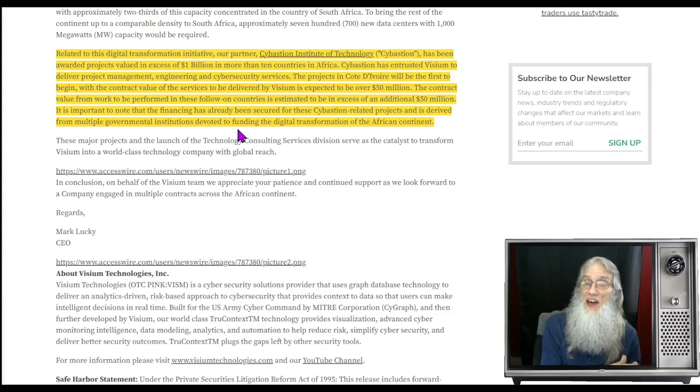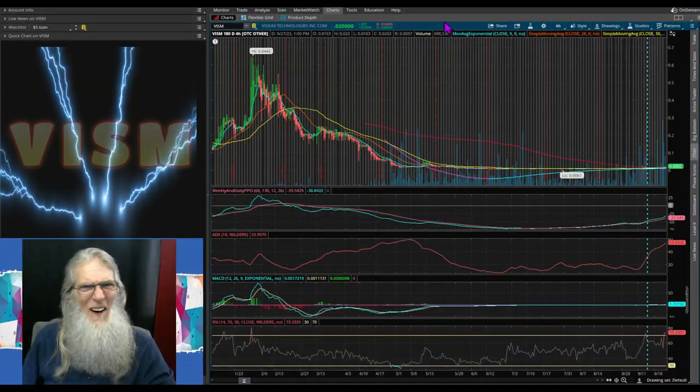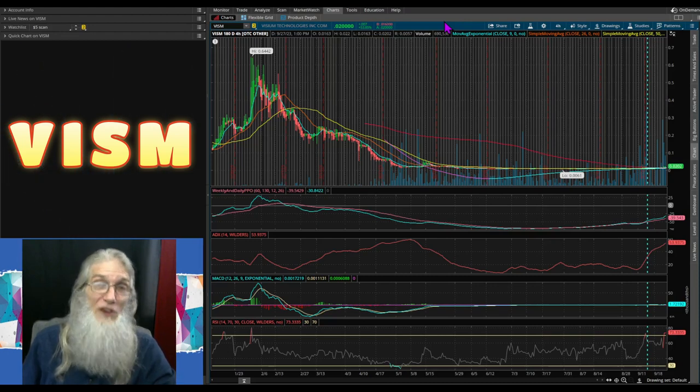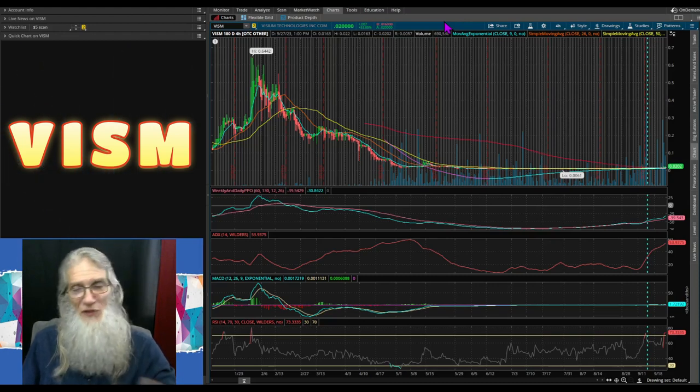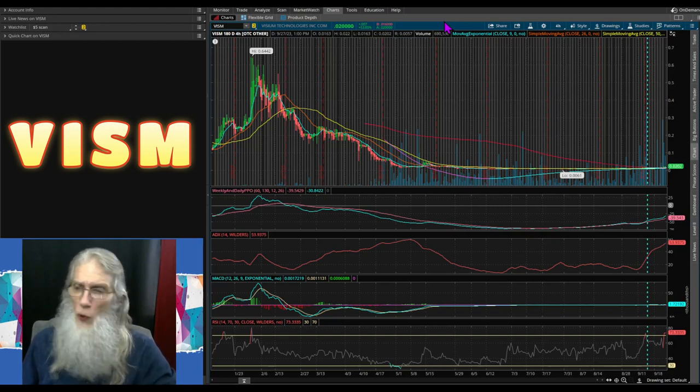This is fresh news and the chart is hot — she wanted to break out when we looked at it about 10 days ago, and right now she is breaking out. Let's go take a look at that breakout. Charting — my favorite part of due diligence. We're going to be doing all of our charting on Thinkorswim, my free trading platform from TD Ameritrade. We're looking at ticker VISM, VISUM Technologies — this is a six-month four-hour chart.